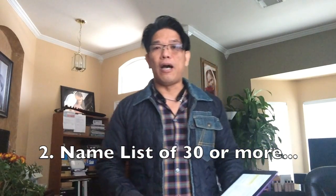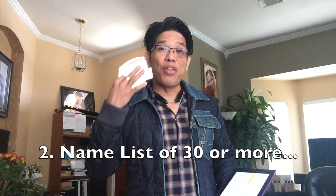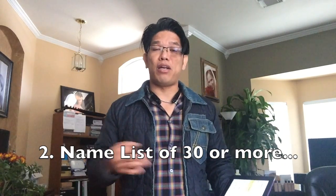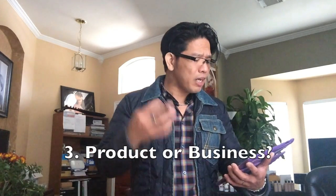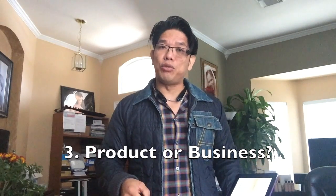Number two: you have to get the name list ready. Come up with a list of 30 names — it doesn't matter who. Start from family first — brothers, sisters, cousins — then go to friends, then friends of friends, or customers if you have a customer base. Write down about 30 names with phone numbers so you can call them.